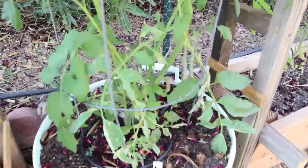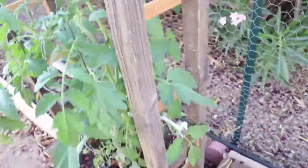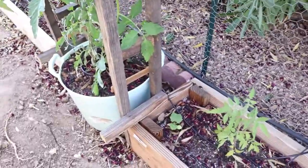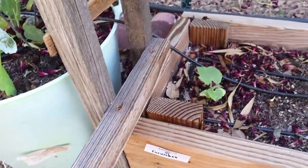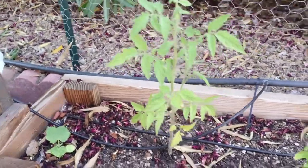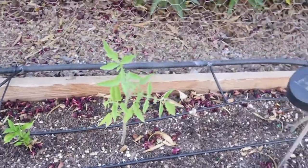And then moving on, this one is the Solar Flare. And then we have Lemon Cucumber, and then Persimmon tomato, and then Habanero, and then Super Beefsteak.